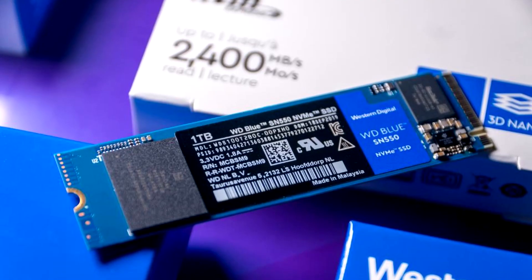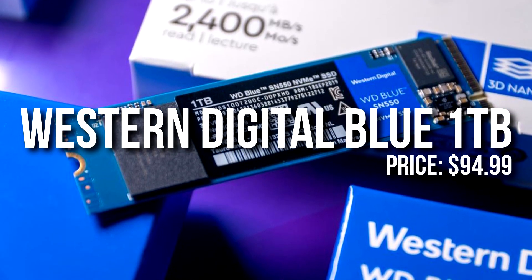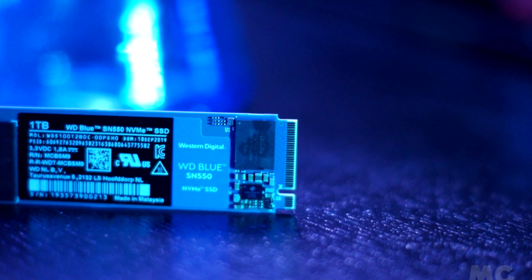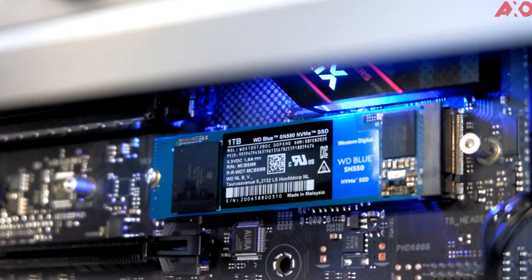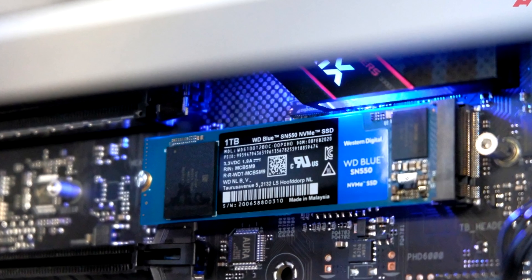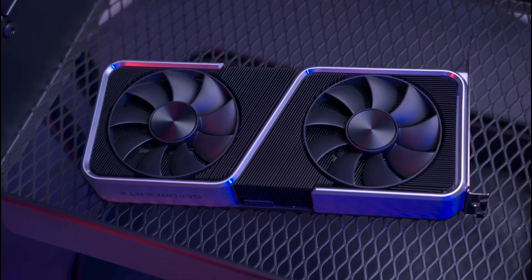For storage I went with the Western Digital Blue 1TB M.2 SSD. I think this is the bare minimum for a gaming PC at this price point. I wouldn't go any lower than this, especially if you're thinking of installing large applications or big games like GTA 5 or Red Dead Redemption 2.